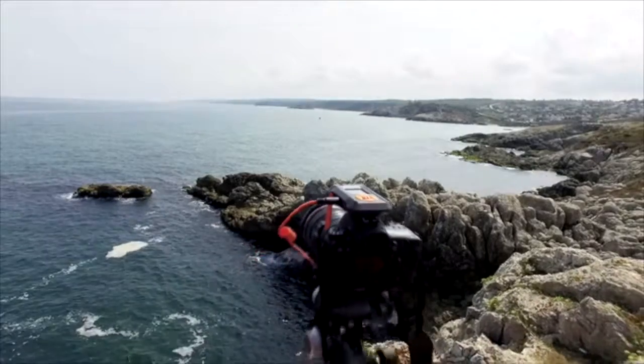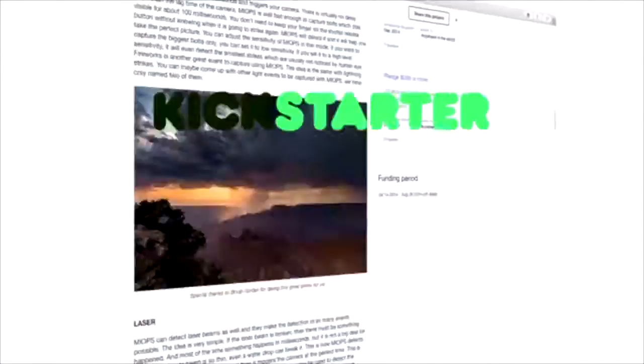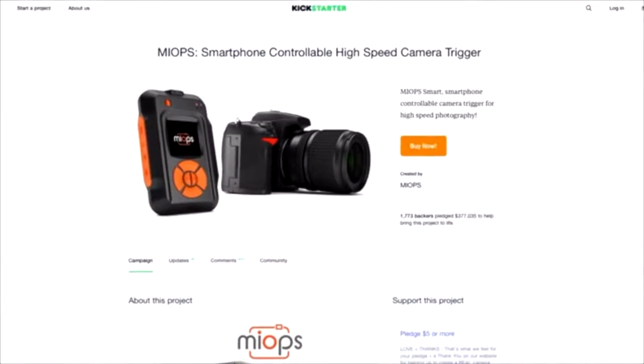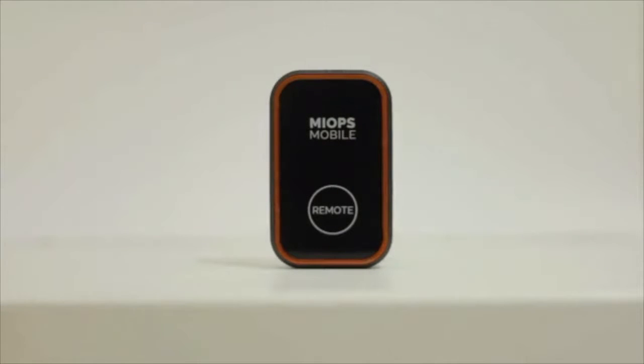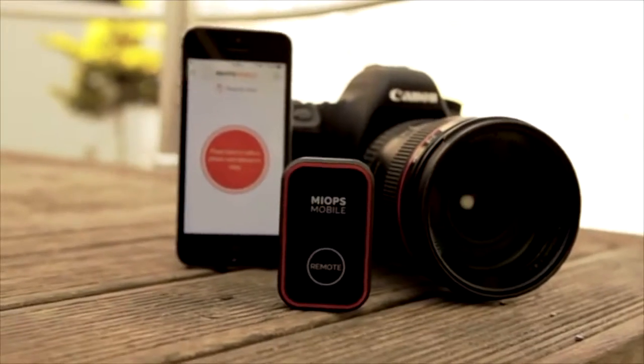We are MyOps, the creator of the best camera trigger for high-speed photography, funded successfully at Kickstarter two years ago. Now we are back with the world's most versatile mobile camera remote. Forget all camera remotes you knew before — we combine the capabilities of your smartphone with your camera. Meet MyOps Mobile.